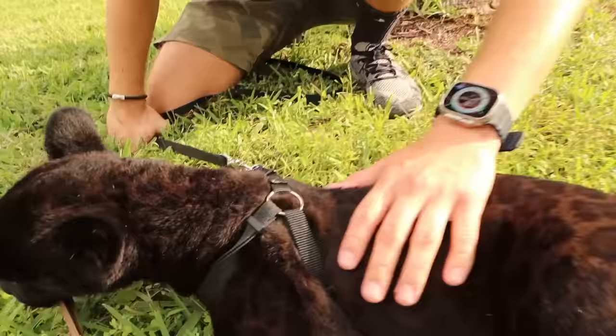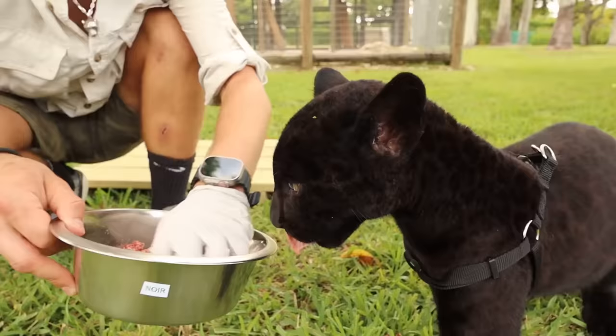Today, Noir, my baby black jaguar, is having trouble pooping.